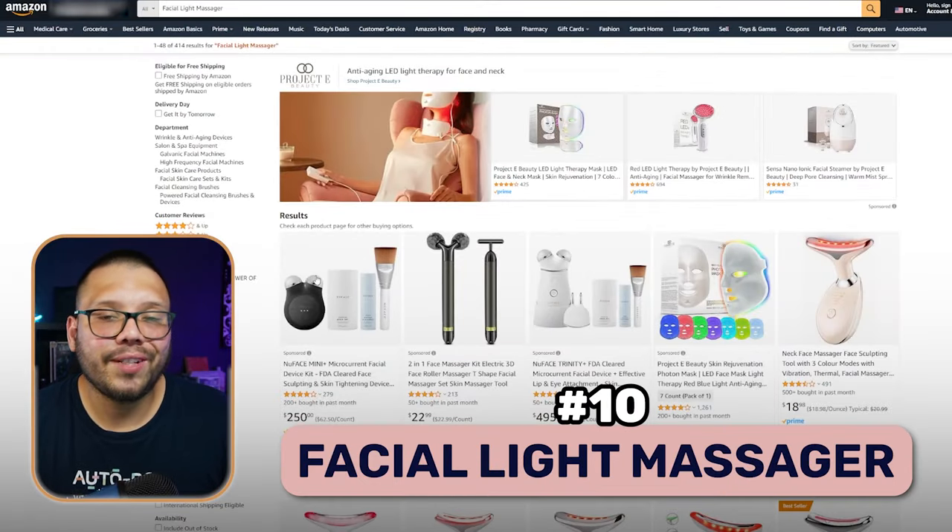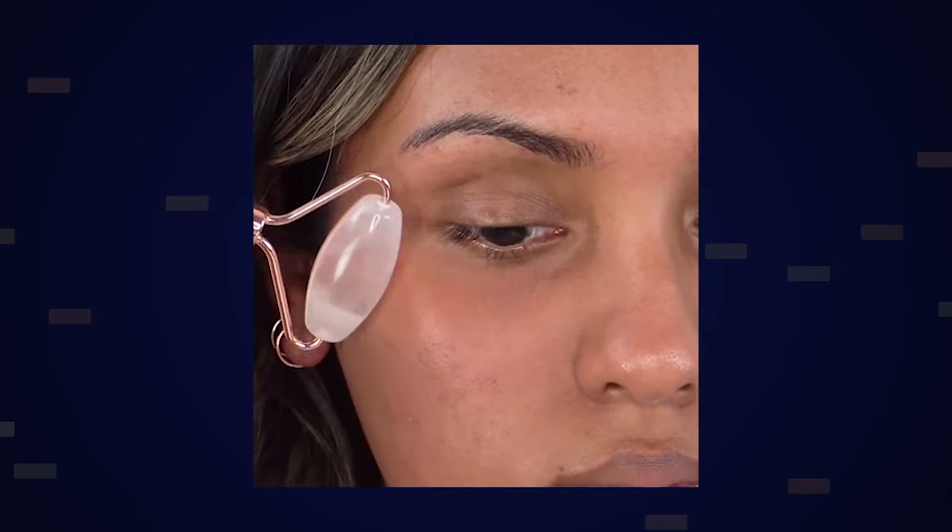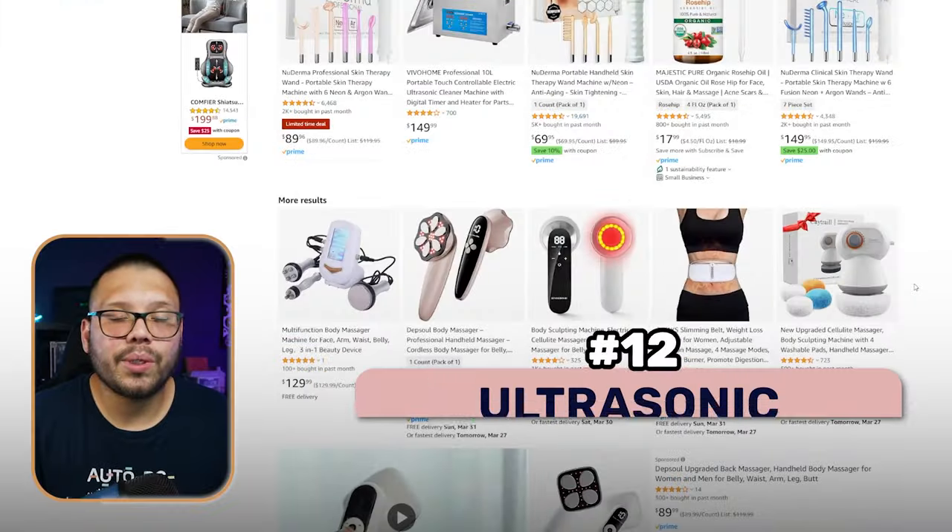Next up, we have a facial light massager. What this product is supposed to do is use UV lights along with some micro vibrations that are supposed to help rejuvenate your skin. Next up, we have a Jade Roller — you've probably seen these pretty much all over the place. This is one of those little things that you put on your face and you just roll it. What does it help with? It's supposed to help with inflammation, puffiness, blood circulation, and a few other things.